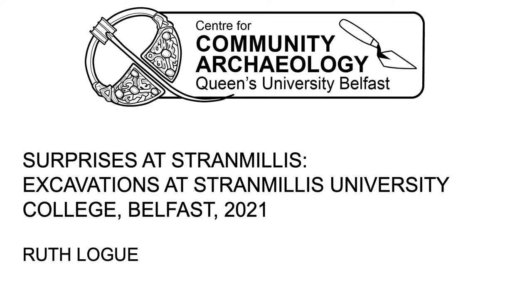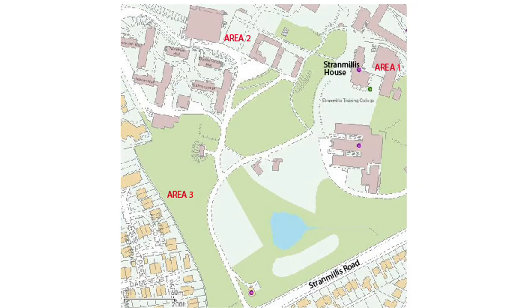Surprises at Strammelis. Excavations at Strammelis University College, Belfast. Ruth Logue. The excavation in the campus of Strammelis University College was undertaken as the undergraduate training excavation for Queen's University archaeology students.